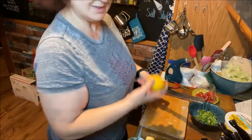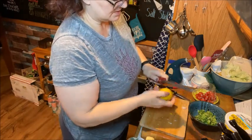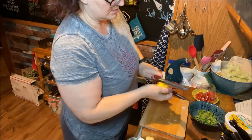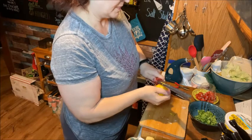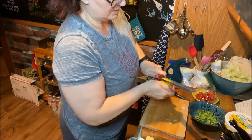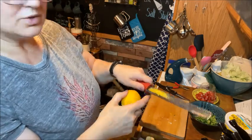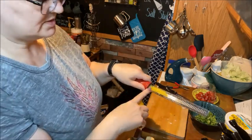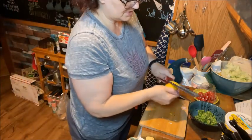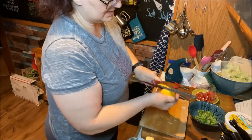This lemon is not the greatest but it'll work. I'm just going to zest it. When you get a lemon that looks like it's starting to dry out, you can zest it and lay the zest out on a plate for 24 hours, then put it into a zip-lock bag and use it just like you would fresh lemon zest. That way you're not wasting it.